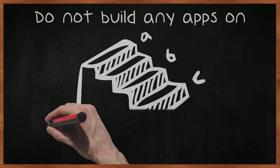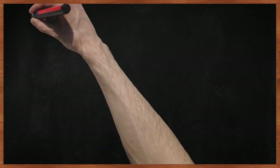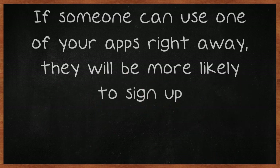Do not build any apps on Facebook that require more than three or four steps to get started. The more complicated something is, the less likely people are to want to deal with it. If someone can use one of your apps right away, they will be more likely to sign up.